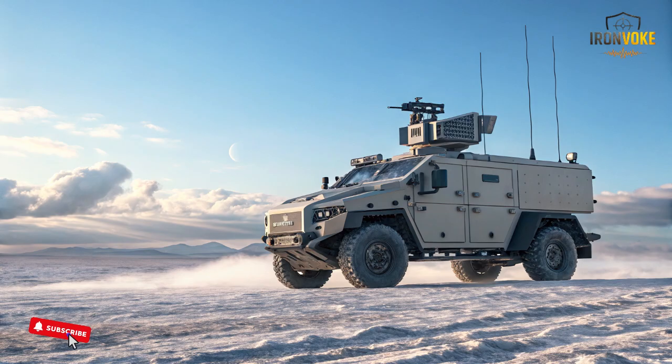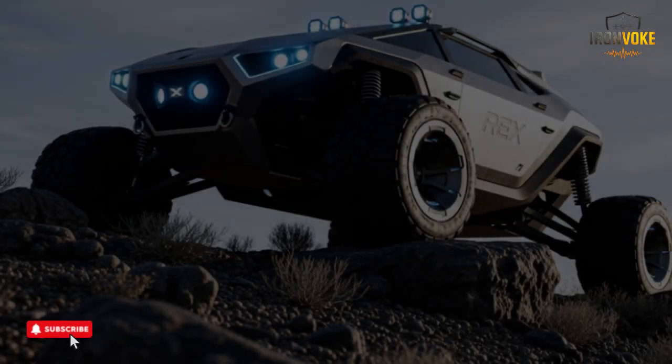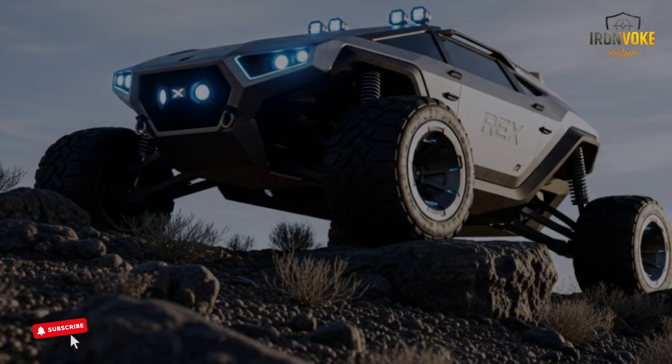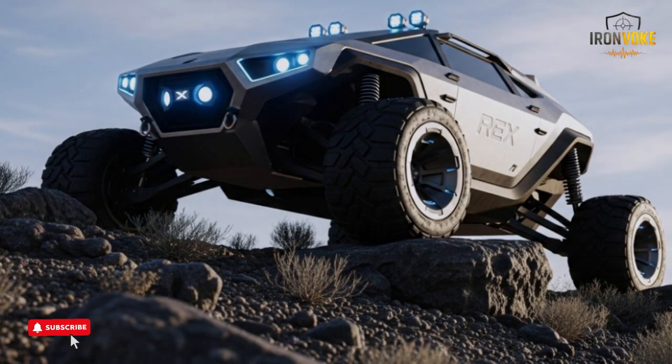As more defense forces around the world adopt robotic support systems, the demand for reliable, durable, and effective machines continues to grow. The Rex MK2 fits this demand perfectly. Its autonomy reduces operator workload, while its modular structure allows future upgrades.